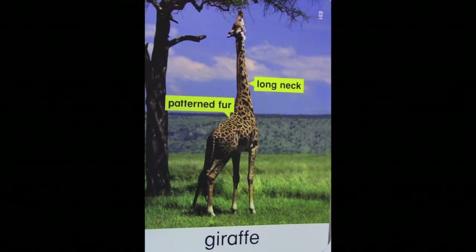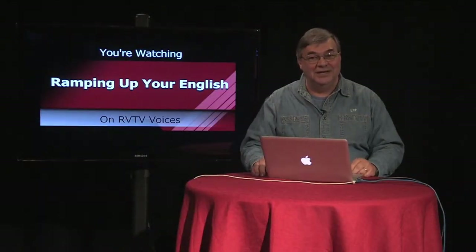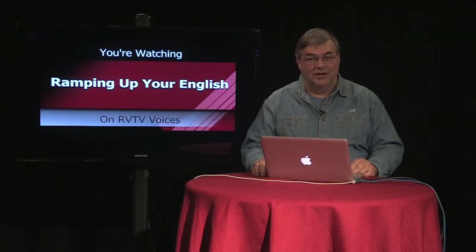This picture clearly illustrates the advantage of having a long neck. The giraffe can reach vegetation that other animals can't. It also enables them to see trouble coming from far away. As for the patterned fur, I suspect it helps them blend into their environment, making them hard to see by predators.